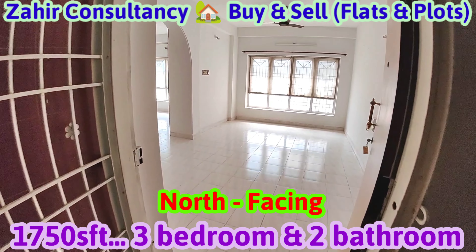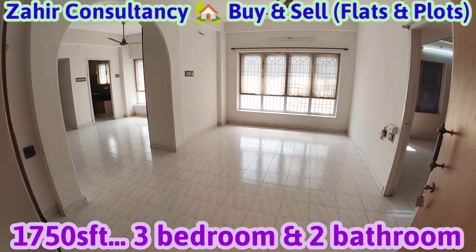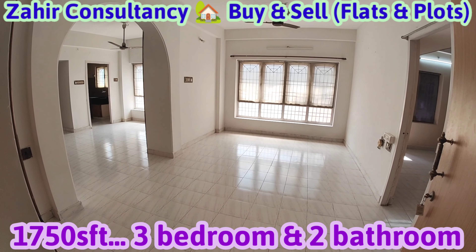Welcome to Zaire Consultancy. Visakhapatnam, Chennawalter, East Point Colony. Flat for sale. 1750 SFT flat, three bedrooms and two bathrooms, near Uda Park.